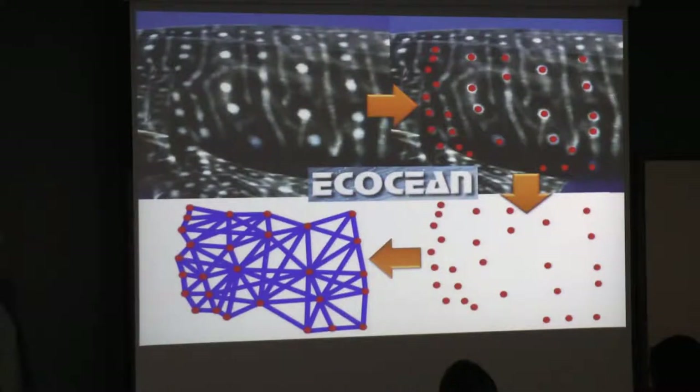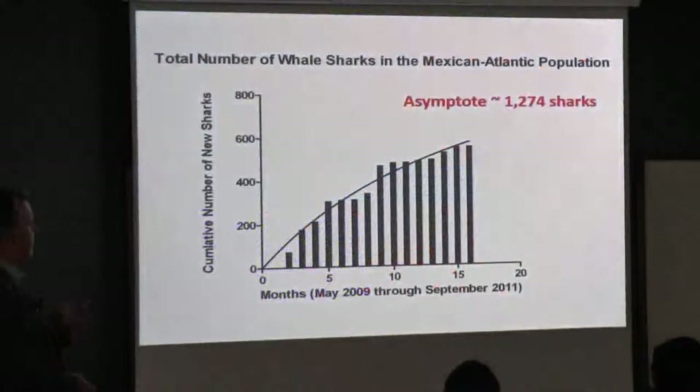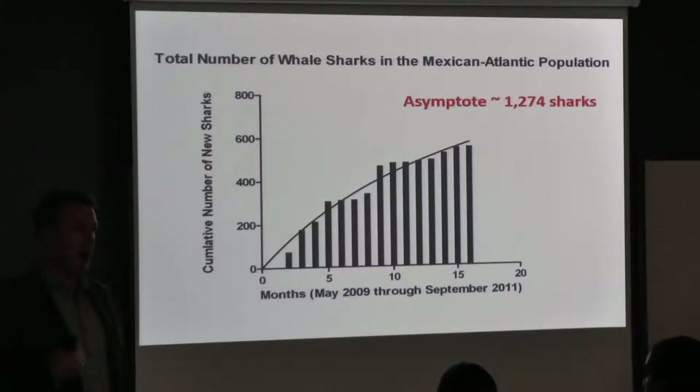We've also done a lot of photo ID. In the beginning, I sort of thought photo ID work was kind of soft science — the sort of thing that aquariums do all the time. But actually, it kind of is real science, because it allowed us to do things like this. You can estimate the number of whale sharks in the population from a discovery curve, extrapolating that curve out to an asymptote. We estimated that we had about 1,274 whale sharks in this population. What we had got from conventional mark and release methods was 1,350 animals — a pretty close estimate based on photo ID.